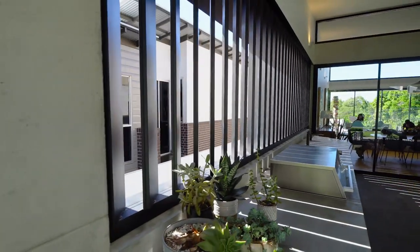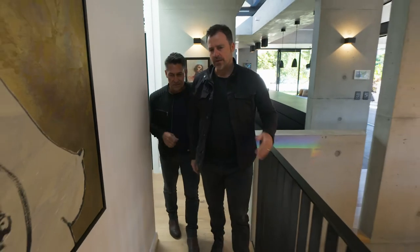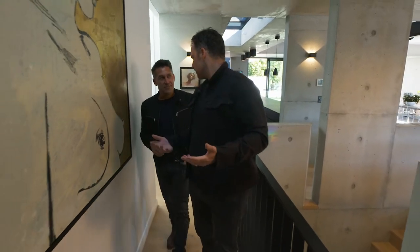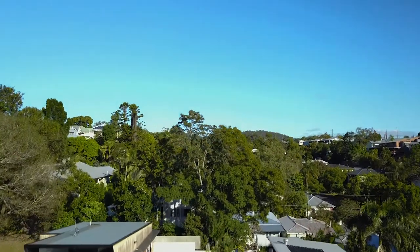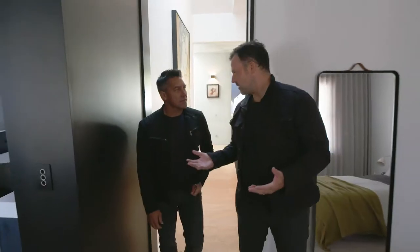For us in the work that we do, we want to both acknowledge what has come before, because that's where we've learnt. But at the same time, we want to live appropriately to the time and place. I think we're living in the subtropics in the 21st century, and it's really important that we design houses that respond to that.